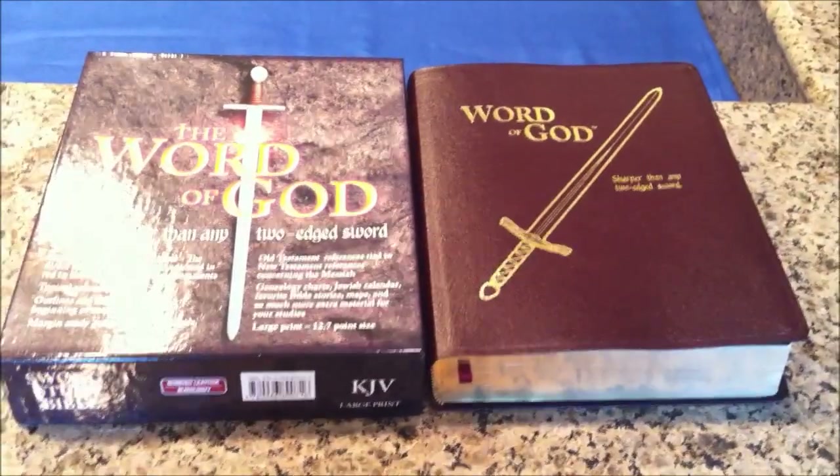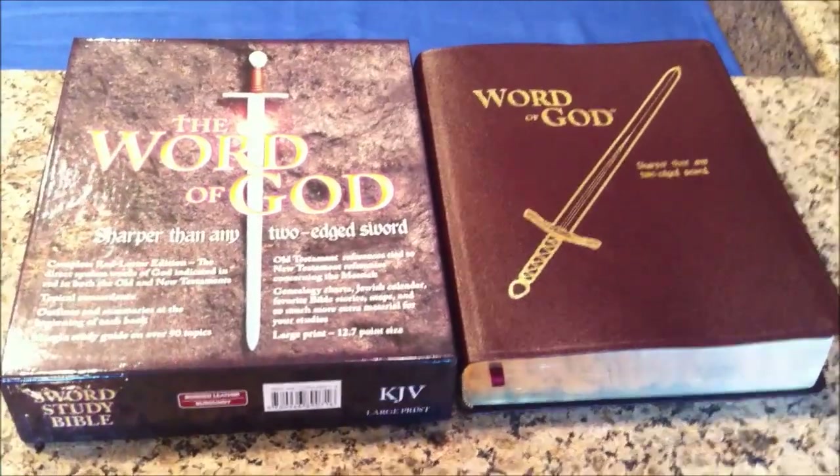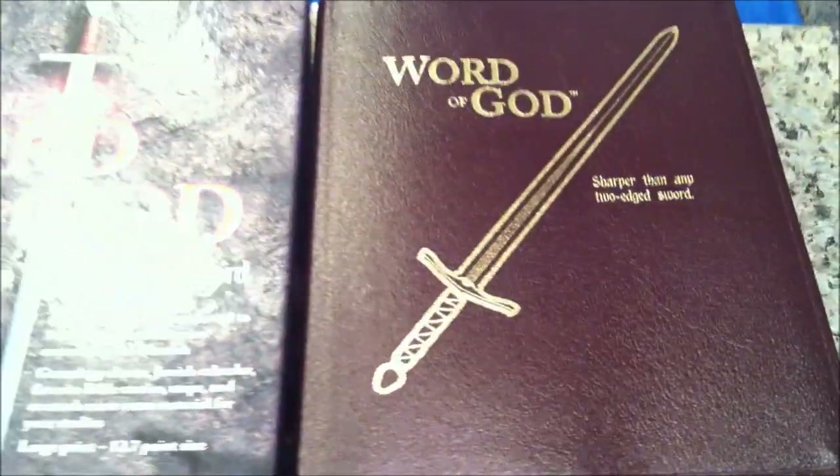This is a review of the KJV Sword Study Bible, large print. Very excited to get our hands on a copy of this to do this review and demonstration today. This specifically is the bonded leather burgundy large print edition.